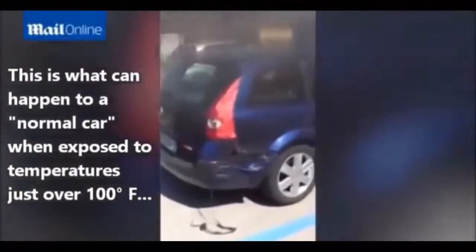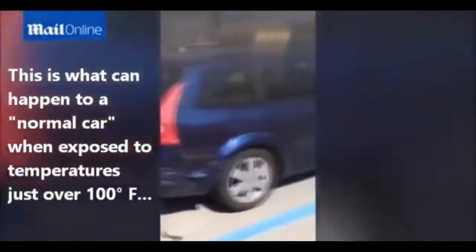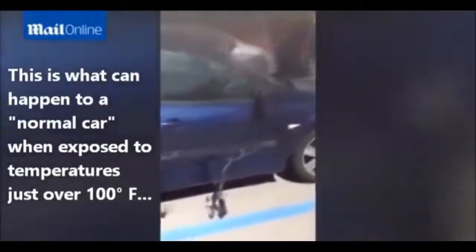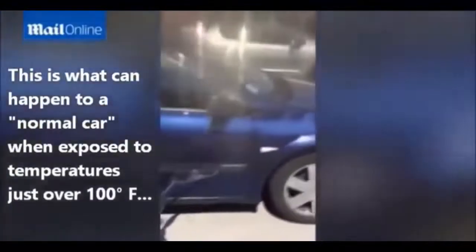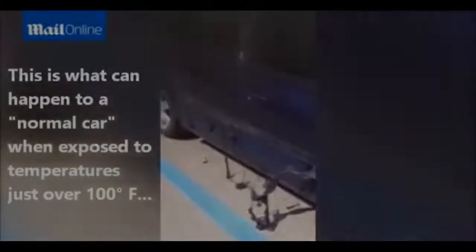This is how hot it is in Italy — the car has melted. It's actually melted everything: the mirror, the lights, the indicators, the plastic off the side.